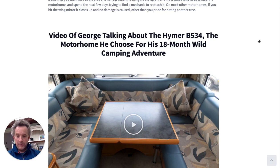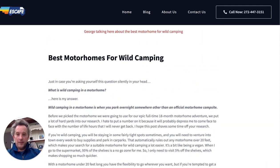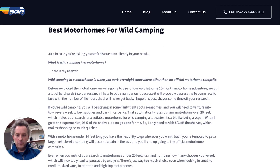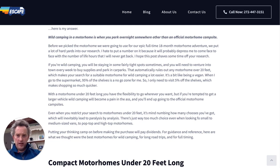We went around the UK for 18 months back in 2014 and 2015. My definition of wild camping in a motorhome is when you park overnight somewhere other than an official motorhoming campsite. On our trip we stayed in one official campsite just once in 18 months, and after that we realized we never wanted to do it again — we just wild camped wherever we went.